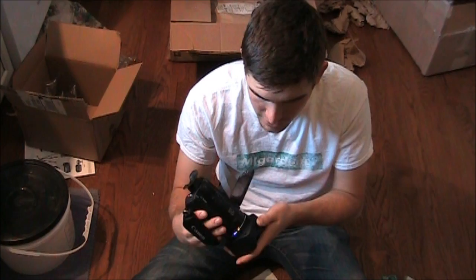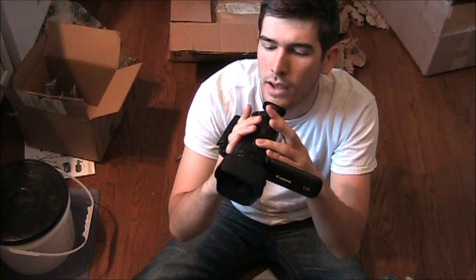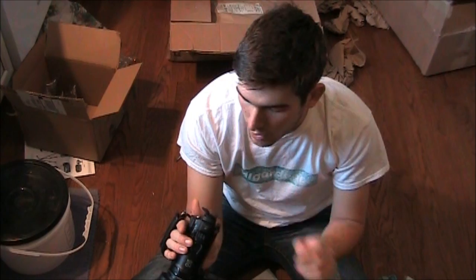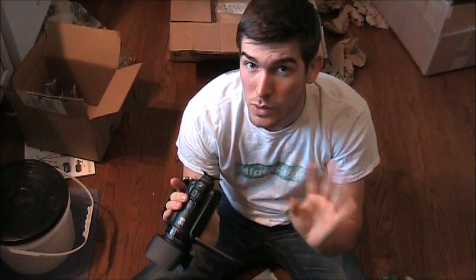This is the Canon Vixia HF-G20. There's the lens — it's a big lens. I'll put the lens visor on so you can see what that looks like. It's got a little flip-up door to keep dust and stuff out. That is the camera we will be filming on from now on. It has 360-degree pan on the viewfinder, which is awesome. Very cool — I am very excited. Let's charge this baby up and do some test footage.